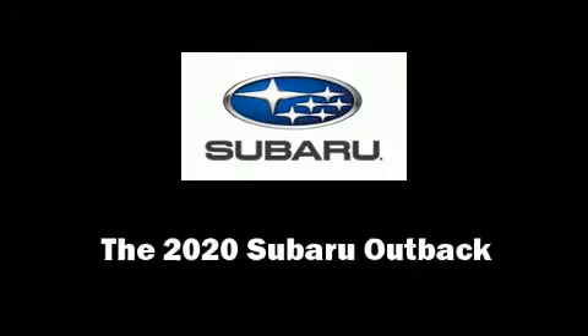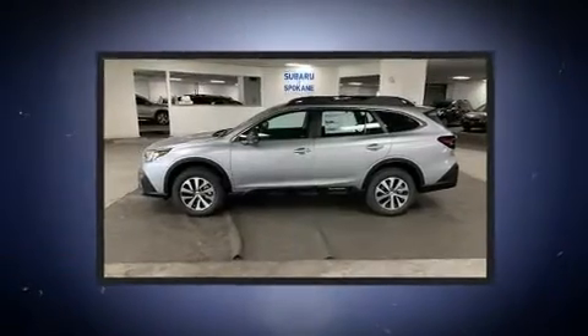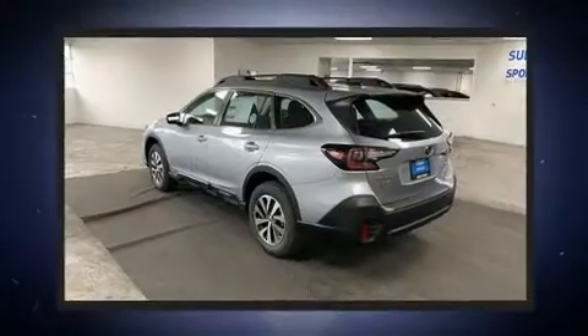Treat yourself to a test drive in the 2020 Subaru Outback. Smooth gear shifts are achieved thanks to the 2.5-liter four-cylinder engine, and for added security, Dynamic Stability Control supplements the drivetrain.